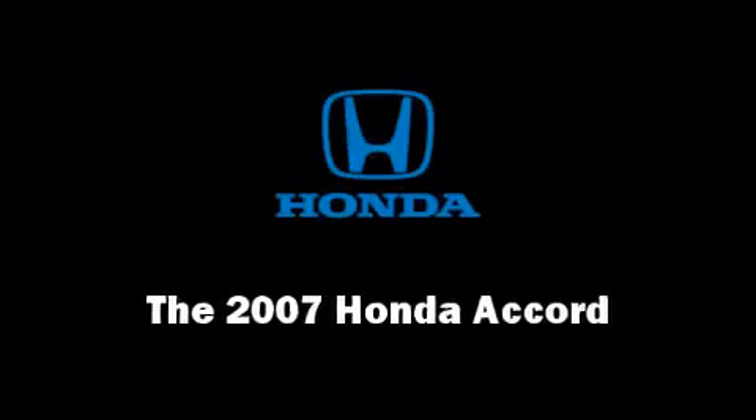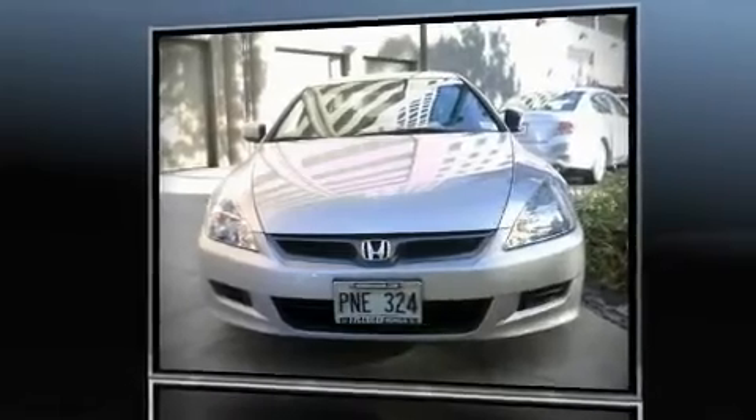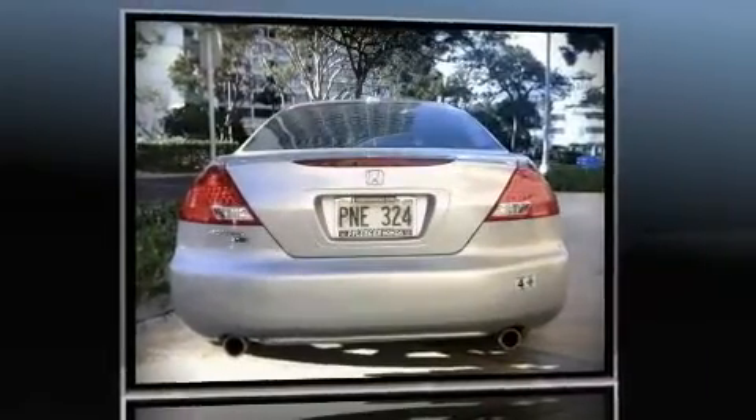The 2007 Honda Accord. It features a front wheel drive platform, an automatic transmission, and a 3-liter, 6-cylinder engine.